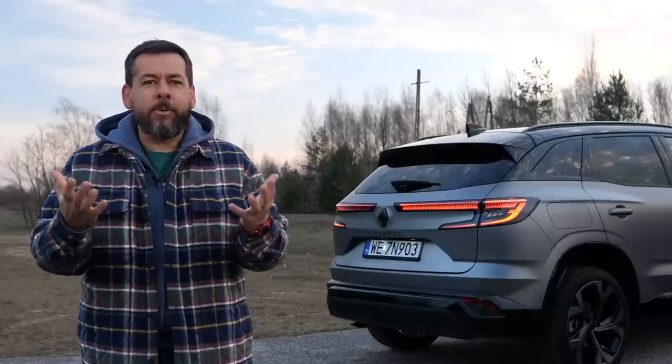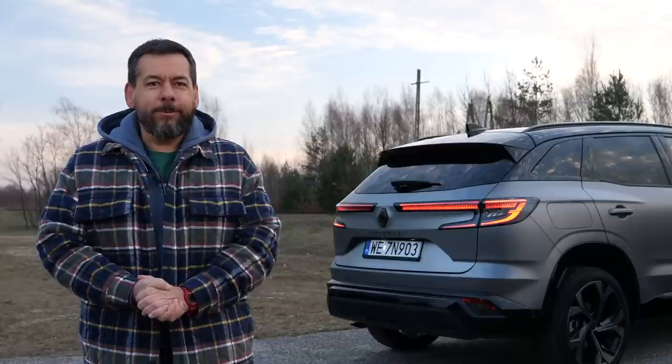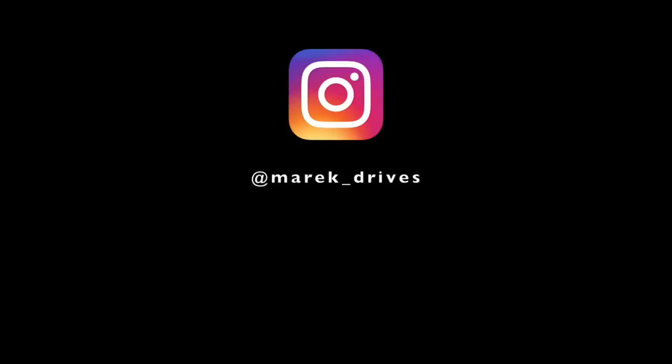And how do you like the Renault Austral? Let me know in the comment section below. If you like my sarcastic, down-to-earth, and possibly mildly amusing car reviews, join me every Friday at 3 p.m. Central European time, and don't forget to subscribe and like this video as it helps me with the YouTube algorithm. Thanks for watching, and I will see you in the next one.